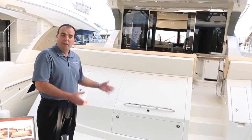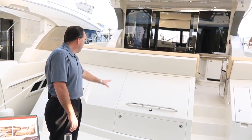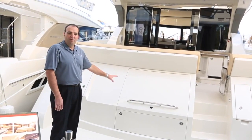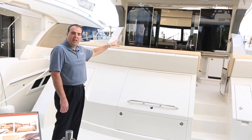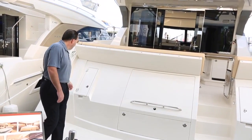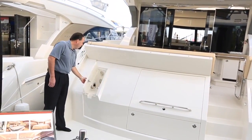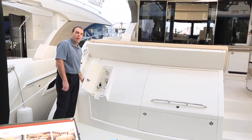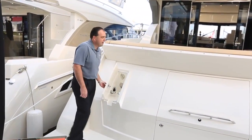Back here on the transom, we have a hydraulic swim platform. We have a very large storage compartment that is accessible from the transom or from inside the cockpit. Over on this side, you have your water hookups — fresh water and seawater wash down, hot and cold hand shower, plus a shore water inlet.